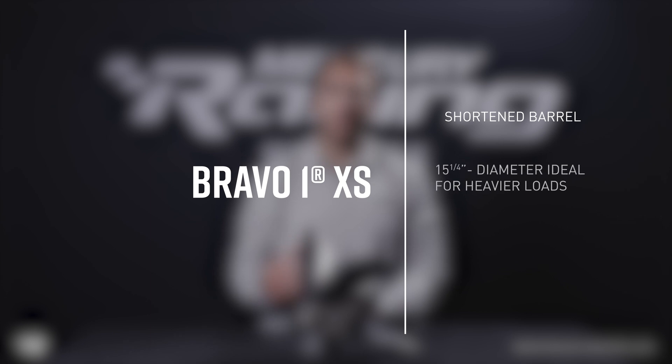Much like the FS, it has a shortened barrel which allows the stern of the boat to settle and stay planted at high speeds. The 15.25 inch diameter and force blade are great for carrying heavier loads and improve handling in rough water.